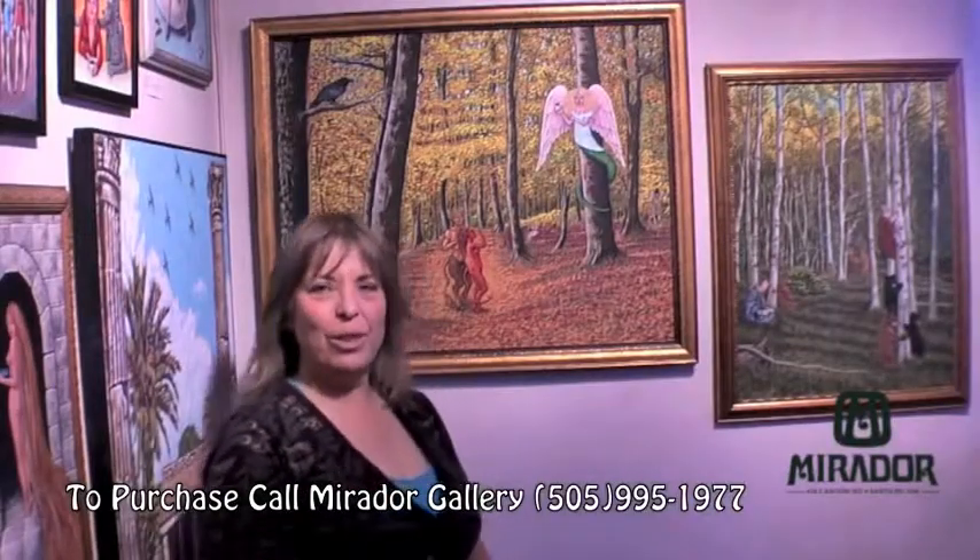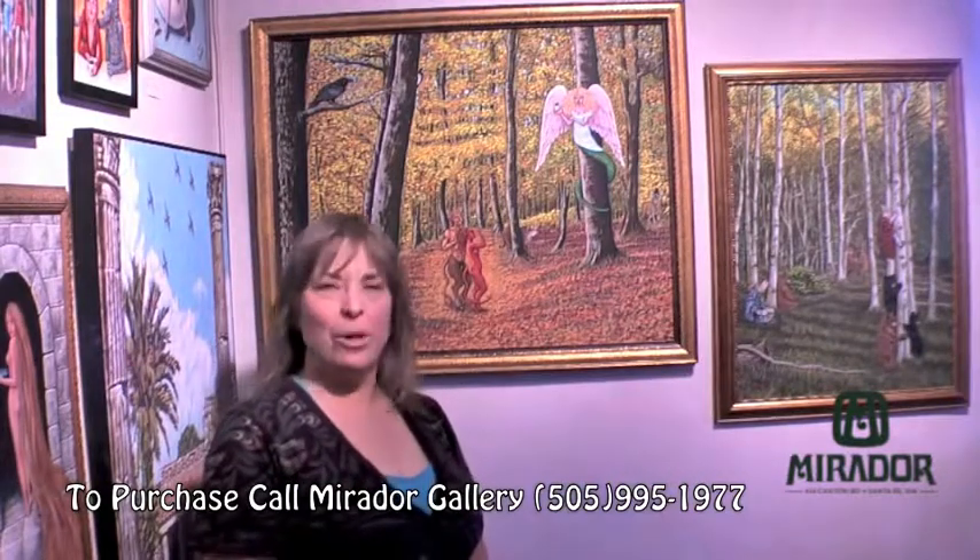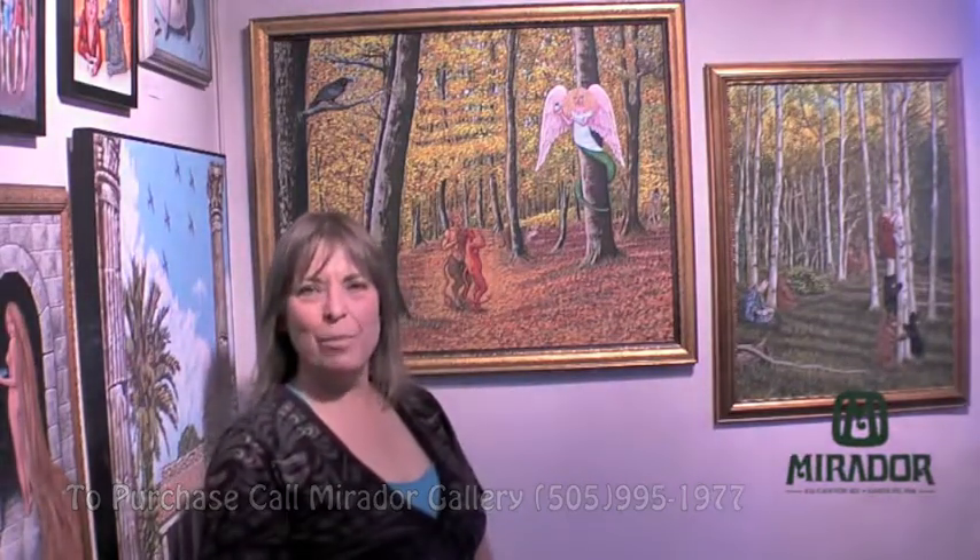Well, I'm glad you are looking in and I hope you enjoyed the mini tour of my work here at Mirador Gallery in Santa Fe, New Mexico.